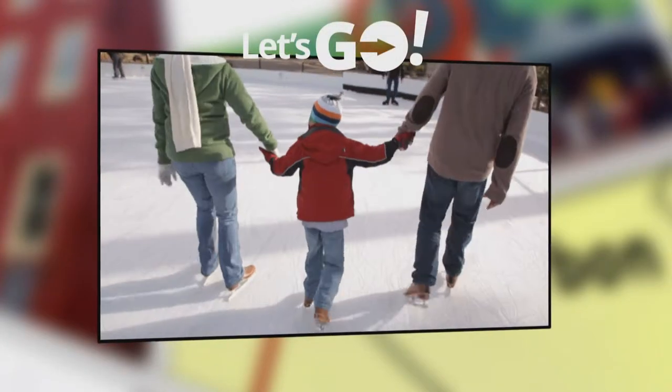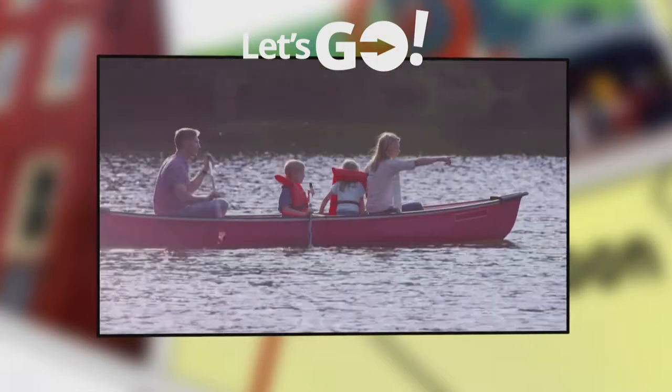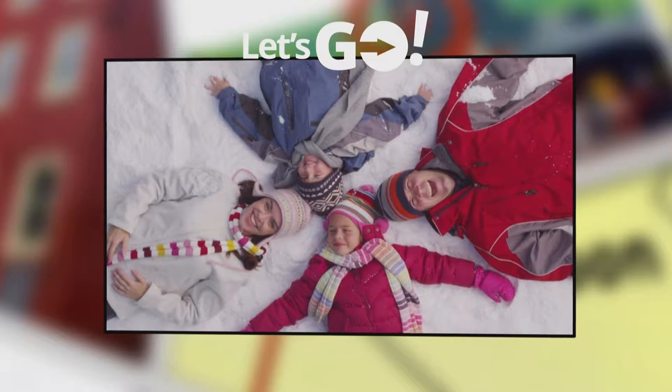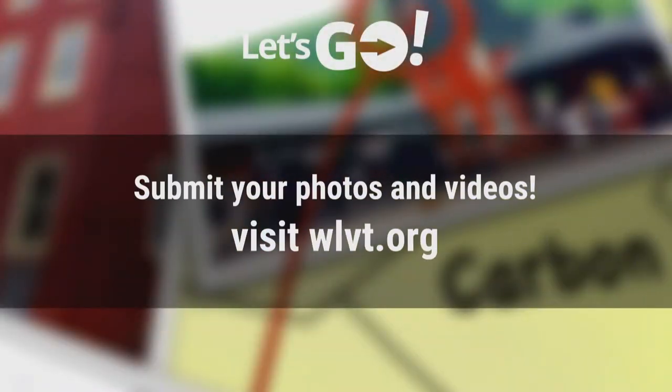Have you recently gone on a family trip in or around the Greater Lehigh Valley? Have you found a hidden gem for date night or a new location to spend the afternoon? Do you have photos or videos? Let's Go wants to hear from you — share your videos and photos and we may feature them in a future episode. Visit WLVT.org for more information. That's it for this show. I want to thank reporter Tracy Yatsko for joining me this evening, and don't forget to check in next week when we have more fun and amazing things to do on Let's Go.